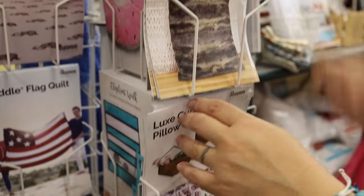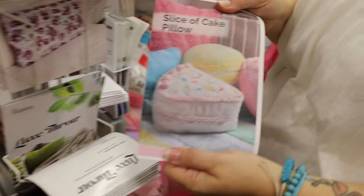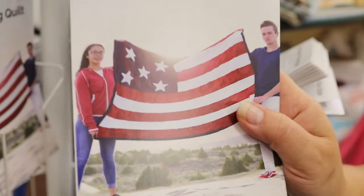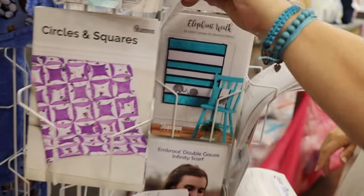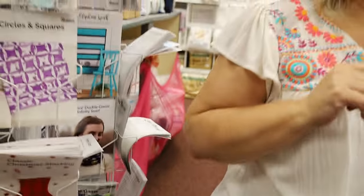Right here we've got some free Shannon patterns — the infinity scarf, a throw made of big strips, a little baby blanket where you pillow-wrap the fabric around the back, a star pillow, a pillow sham, and even a slice of cake pillow — I want one of those! There's also a flag pattern — how fun would that be for a veteran with that veteran fabric? These are all free patterns here for you to take as many as you need. We just want you to come in and shop the cuddle and the minky — it's the time of year to start thinking about making warm things.